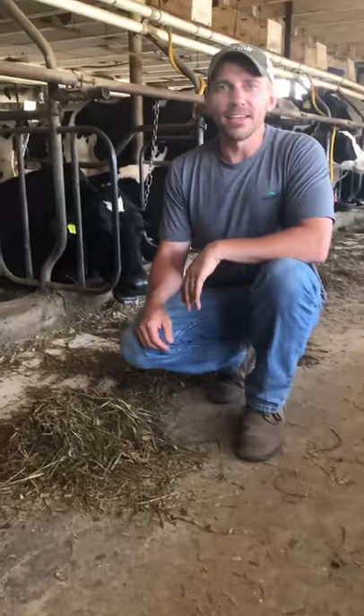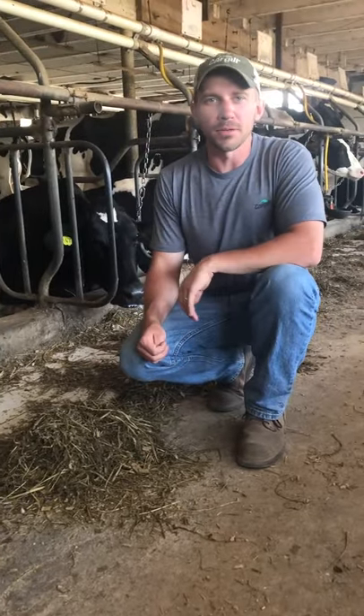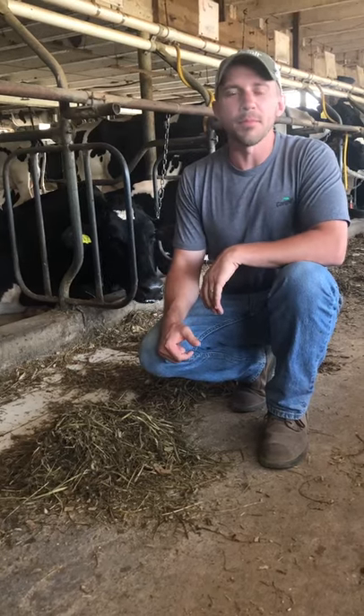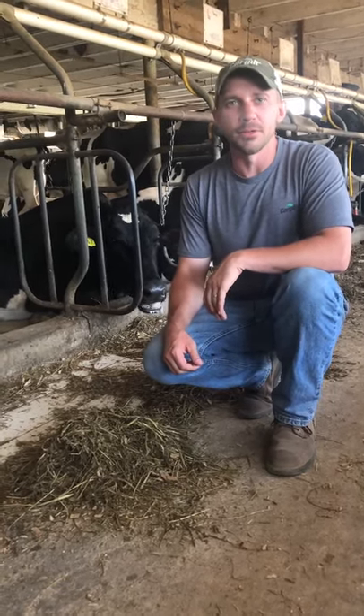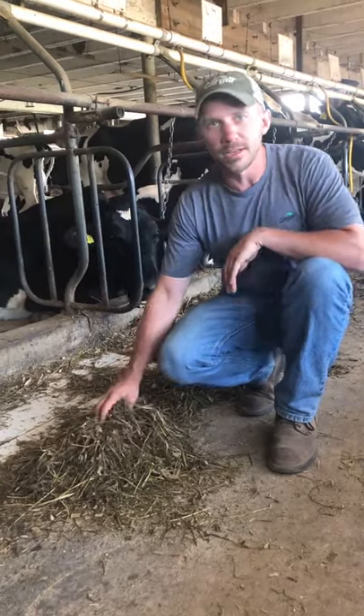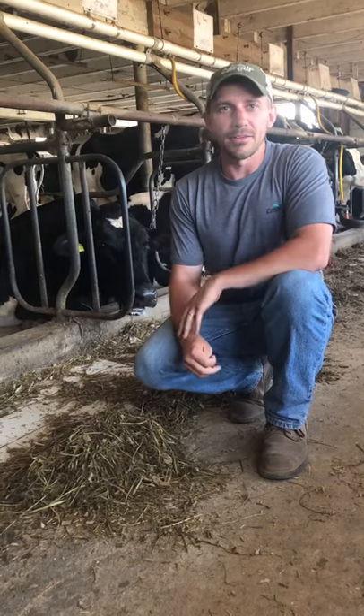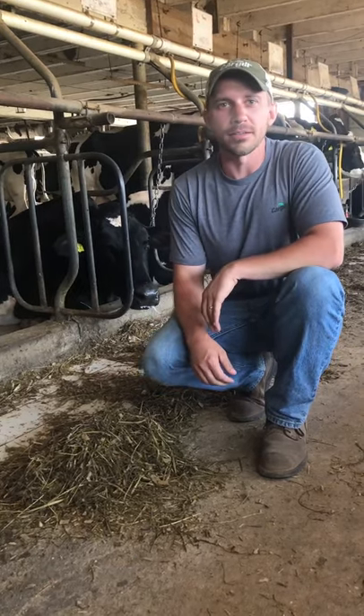Dairy cows work hard every day. They make us a great product — milk that's packed full of vitamins and nutrients. In order to keep them making that milk, we have to replace those vitamins and nutrients, which is what we put in the TMR. Just like an Olympic athlete with a well-balanced diet, these cows eat well every day so they stay in top condition and have top performance. A TMR is a total mixed ration — a mix of different ingredients that provides lots of different nutrients to the cow.